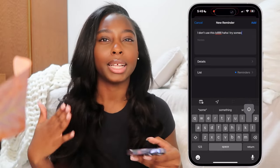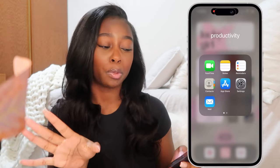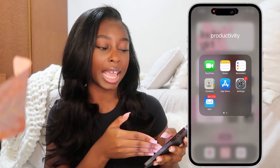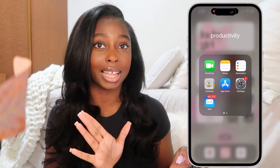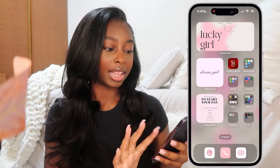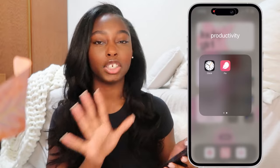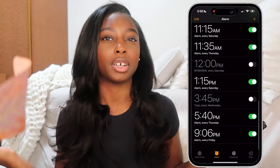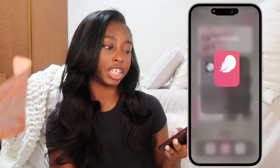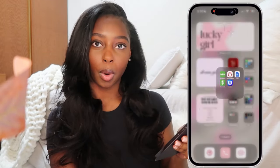I have my Reminders app but I don't really use it because it doesn't pop up as a reminder - it stays in the app, so how am I gonna remember something when it's in the app? I have my Contacts, App Store, Settings, and Mail. I also have Gmail but I only use Mail because there's so many things coming through - it's at 48,000 messages and that's not even for content. Scrolling over, I have my Clock with my alarms. I also have this app called Flow which is a period tracker, but I don't really use it.